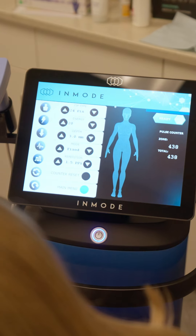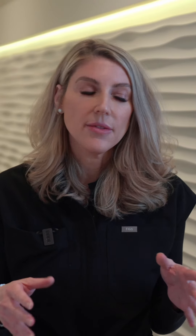The pre-care before Morpheus is very simple. We're going to stop actives. We're going to make sure that we don't come in with an active suntan, sunburn, and that the skin quality is not compromised before treatment.